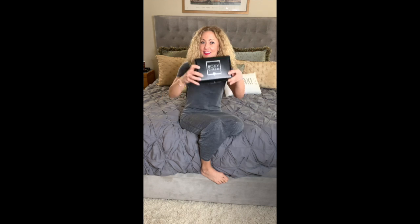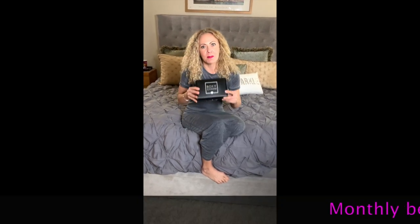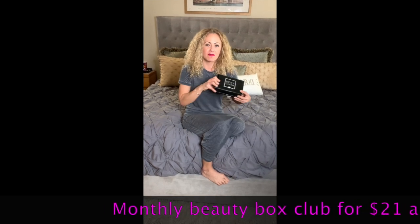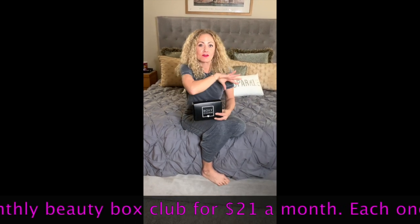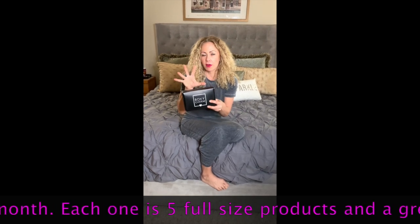Hello Sparkle Nation! Sanj here for another Beauty by S moment, and I'm excited to share a new box with you. Are you all shocked? I got a new box — Boxy Charm! I love box of the month clubs. You've seen me post about Fab Fit Fun, and over the years I've tried so many different ones, but I read reviews about this one and I'm so excited.